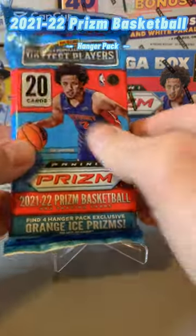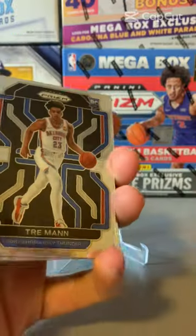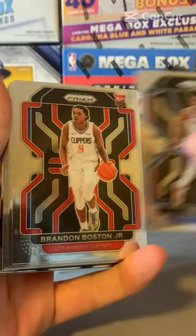Opening a hanger pack of Prism Basketball for the 21-22, seeing which orange ice Prisms we can get.